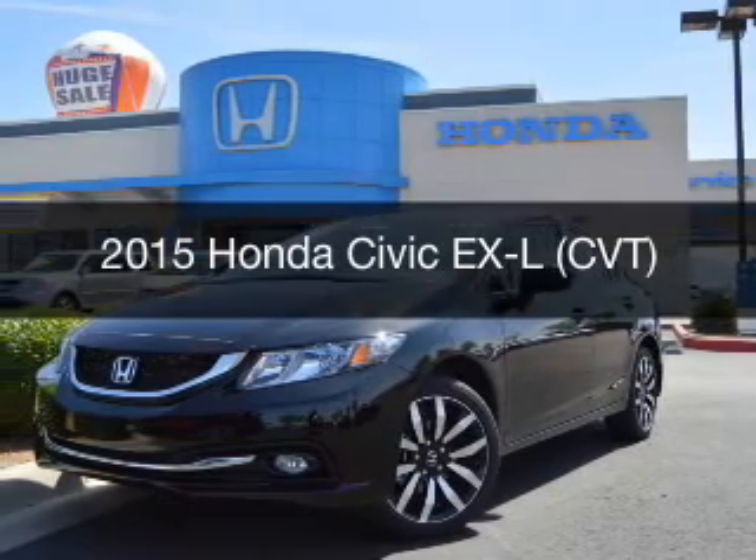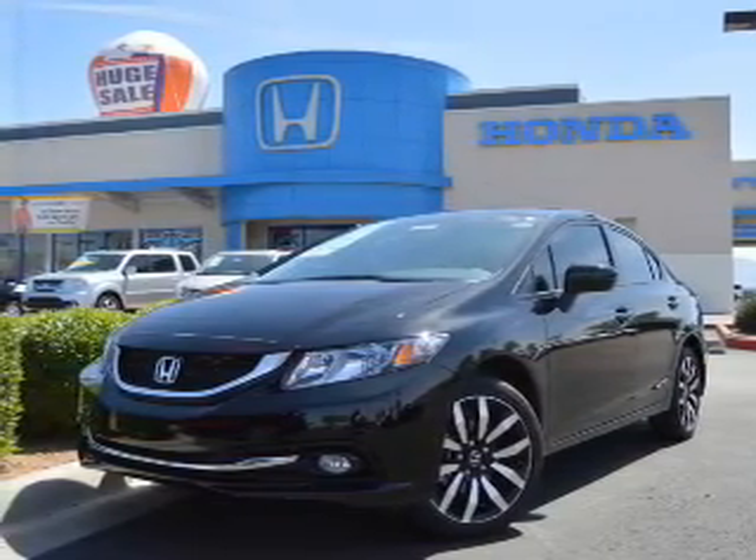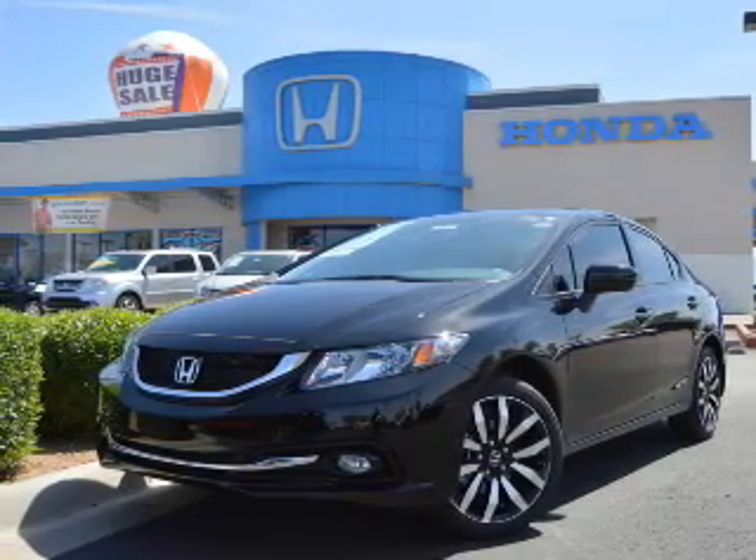This is a new 2015 Honda Civic. It's powered by front-wheel drive, a 1.8-liter engine, and an automatic transmission.